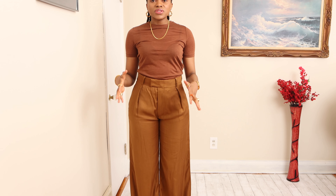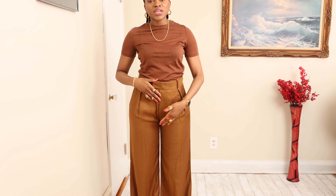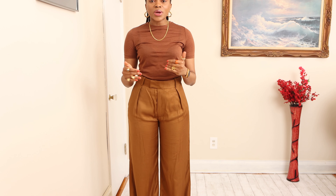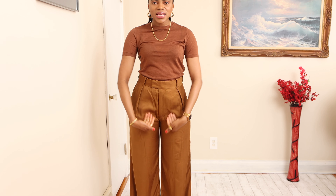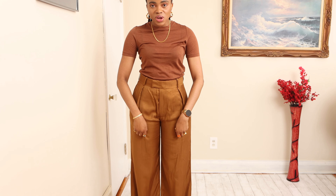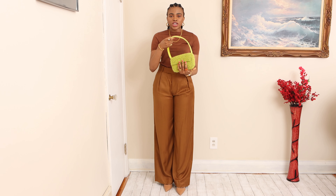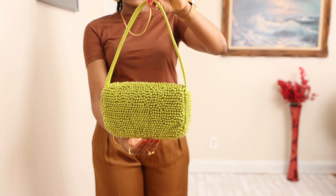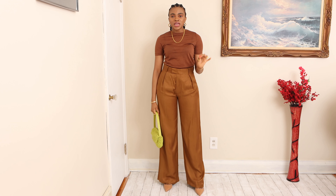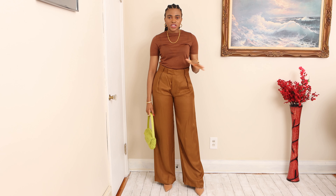The only problem I have with this high-waisted trouser is that the crotch area is a bit short. I wish it was a bit longer, because when I walk, my thighs eat up the trouser and I have to pull it out. I paired it with a lemon green bag from Mango — it's the perfect pop of color. Green and brown have been some of the favorite combinations we've seen all over the internet.